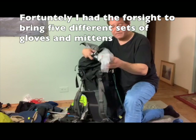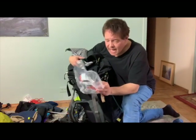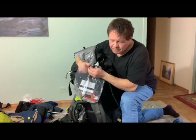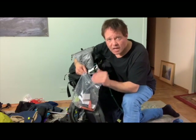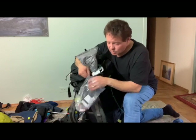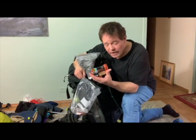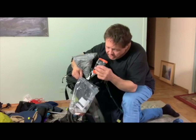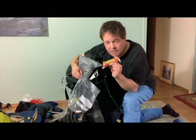The Nature Valley granola bars froze solid — almost broke my teeth on those. What I learned is that it's preferable to put them in the freezer and cut them into bite-sized chunks rather than leave them in the bar. These Kind bars crumble all over the place, so I won't be using those anymore. I'll stick with the Nature Valley bars and cut them up into pieces before I go out.